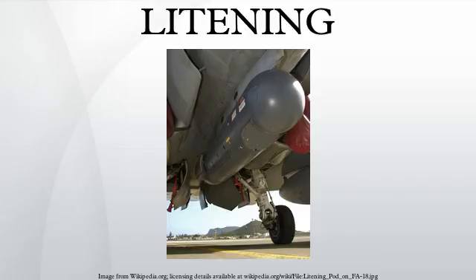These features simplify the functions of target detection and recognition, and permit attack of targets with precision-guided weapons on a single pass. The research and development program began at Rafael Advanced Defense Systems Missiles Division in Israel, with subsequent completion of Litening I for use in the Israeli Air Force.